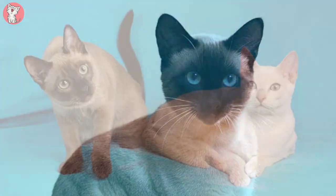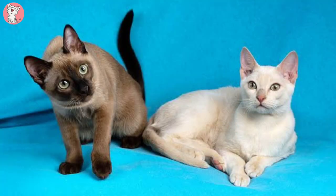Overall, this is a very attractive and neat cat, without the extremes of some of the oriental types.